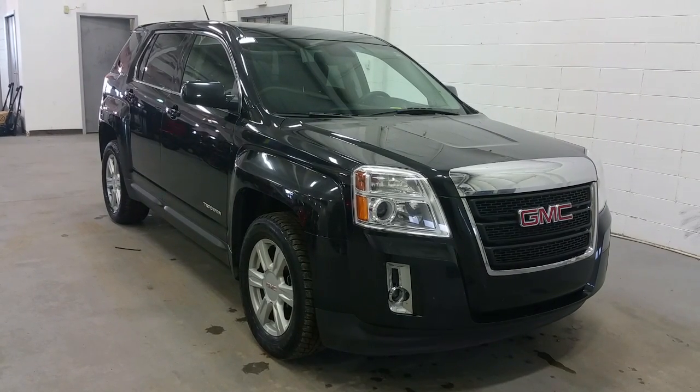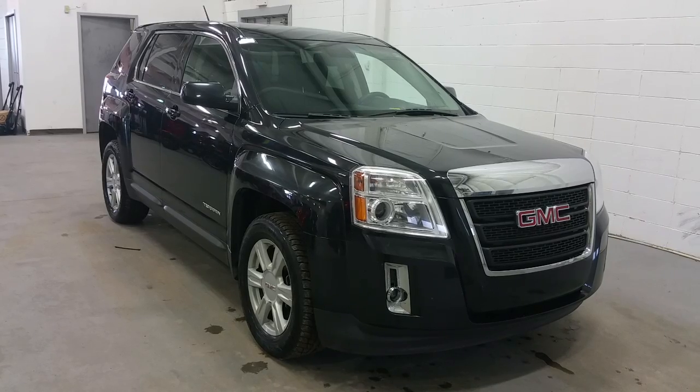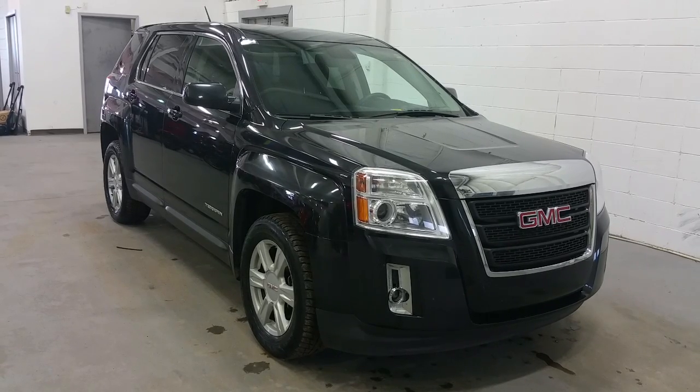Welcome to Boundary Pre-owned, conveniently located at 2405 50th Avenue, White Ministers, Saskatchewan, kitty corner from our Boundary Ford location.